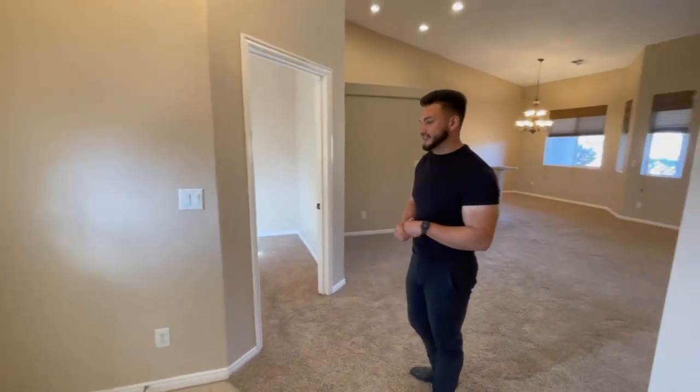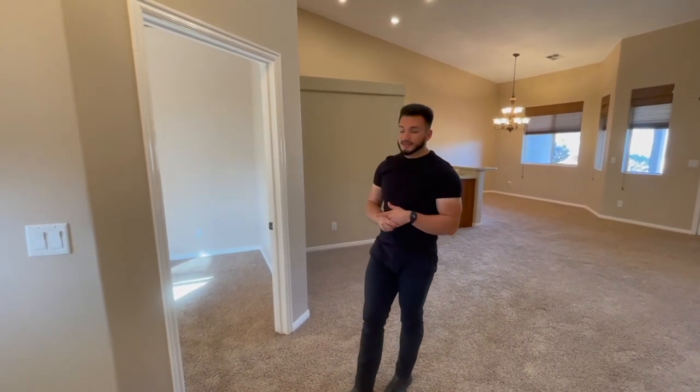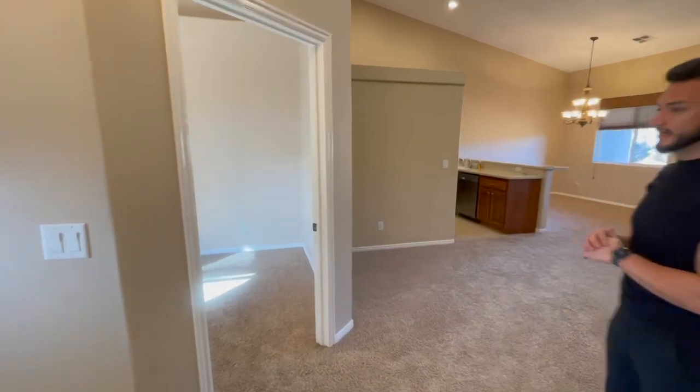Down over here you have the secondary room. It is carpet — it's a good size. You will see some shelving up above the closet and there is a ceiling fan in there, which is nice.